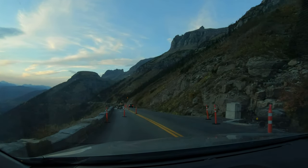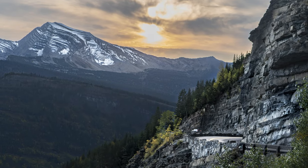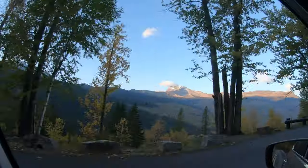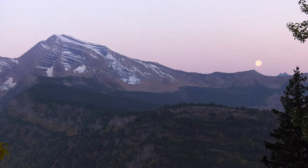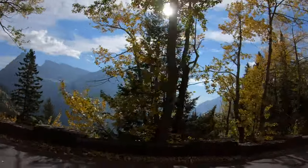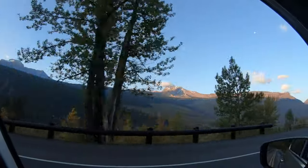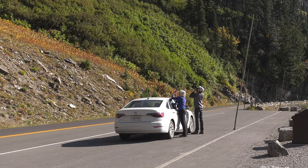Heaven's Peak is one of the most striking mountains on the west side. Its distinctive shape tends to draw the eye no matter the time of day. The sun hits it in the morning; in the afternoon, it's in silhouette. I love driving this road, but part of the experience is getting out of the car and just looking around.